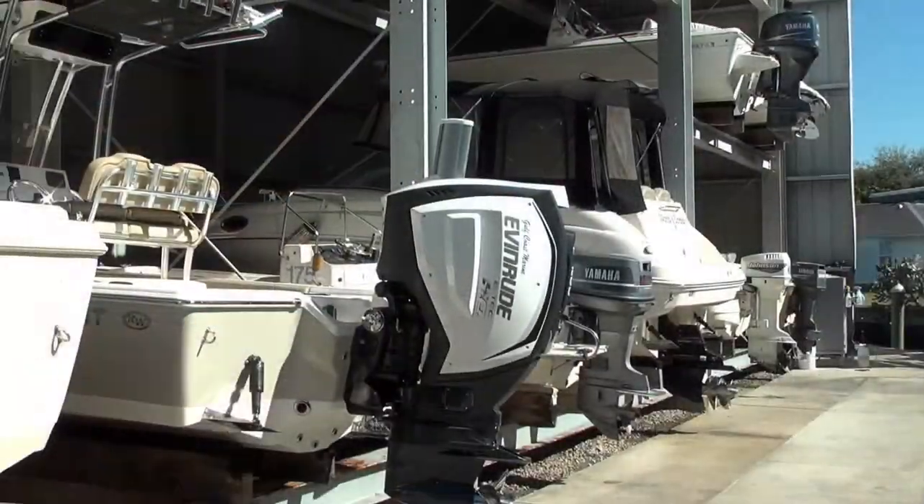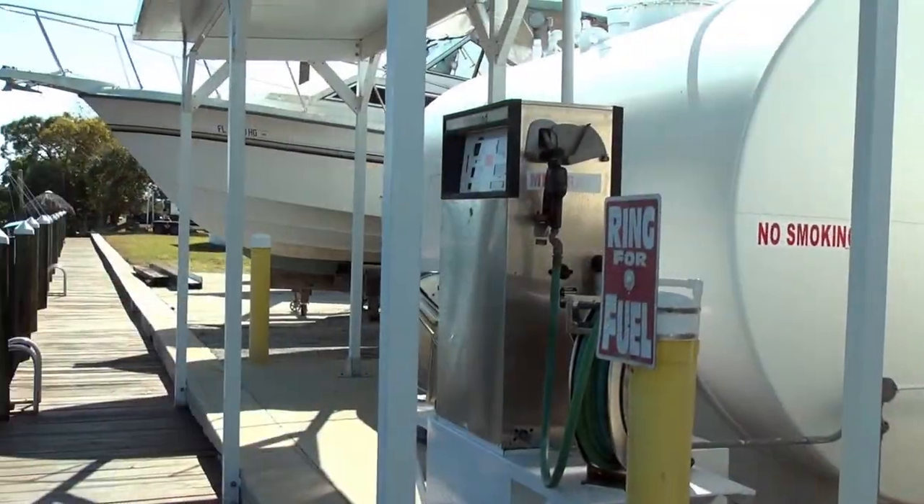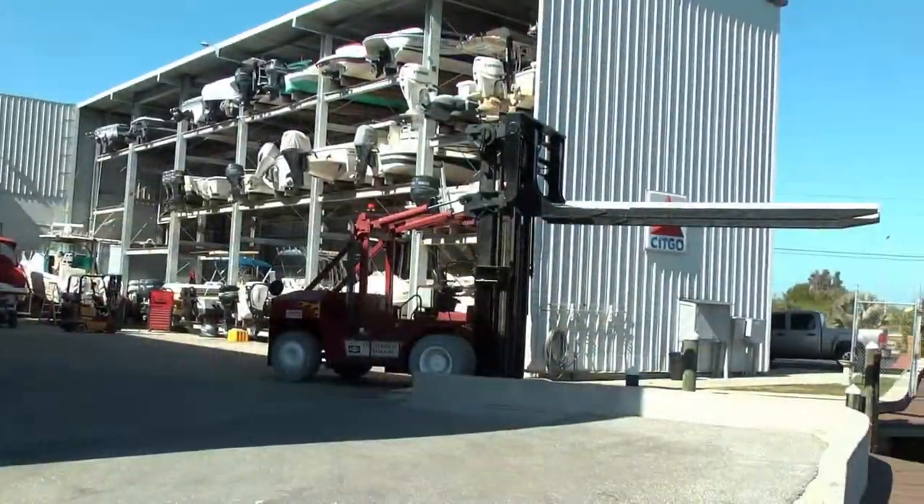So you don't just sell boats — you do everything from A to Z: fix them, repair them, replace them if needed. You name it, we do it. And it's so convenient too, with the fuel and the shop store. Being on the water helps — selling fuel makes it a lot easier on everyone instead of having to drive to the gas station.